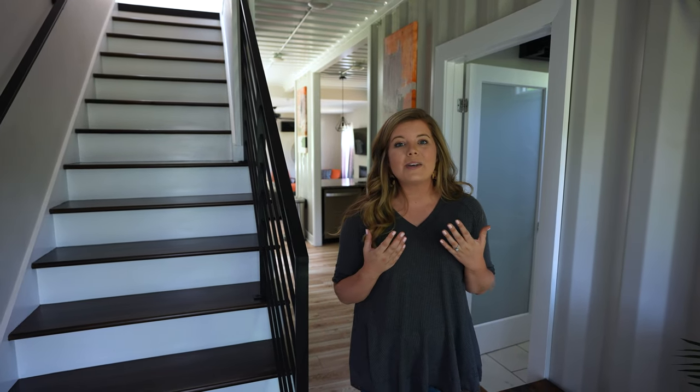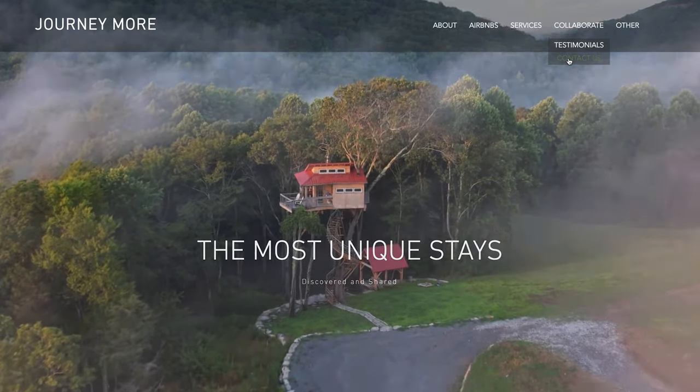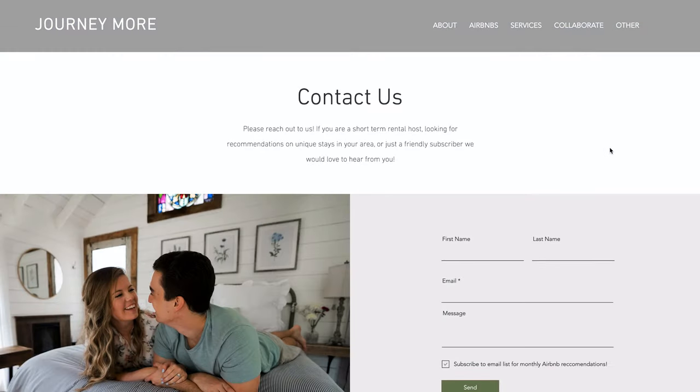By the way, if you're a host of a unique and amazing Airbnb and want us to feature your place, you can reach us at journeymore.com by filling out the contact form. We would love to work with you. Let's keep going.